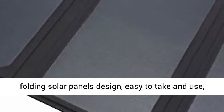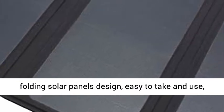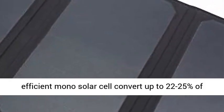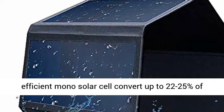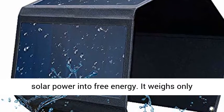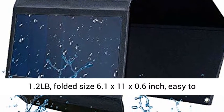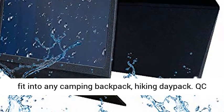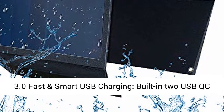Portable and Lightweight, 4 Folding Solar Panels Design, easy to take and use. Flexible Monocrystalline Solar Panel, highly efficient Mono Solar Cell converts up to 22-25% of solar power into free energy. It weighs only 1.2 LB, folded size 6.1 x 11 x 0.6 inches, easy to fit into any camping backpack or hiking daypack.